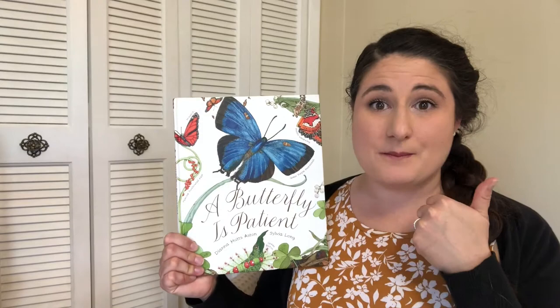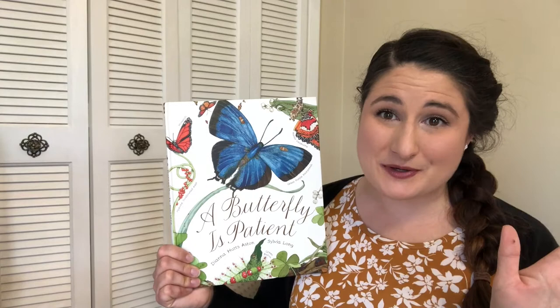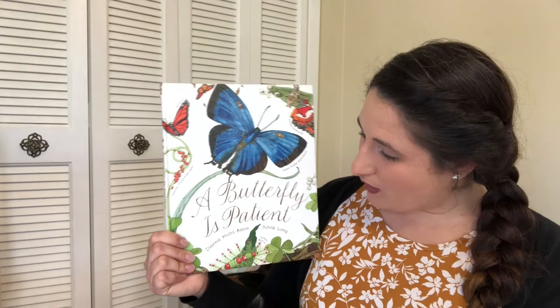I thought that we might read one of my very favorite stories. I love this book because the illustrations or the pictures are gorgeous — they're so beautiful and very, very detailed. And the other reason I love this book is that you can read it tons of times and learn something new every single time. This book is called A Butterfly is Patient. The author is Diana Hutz Aston and the illustrator is Sylvia Long.